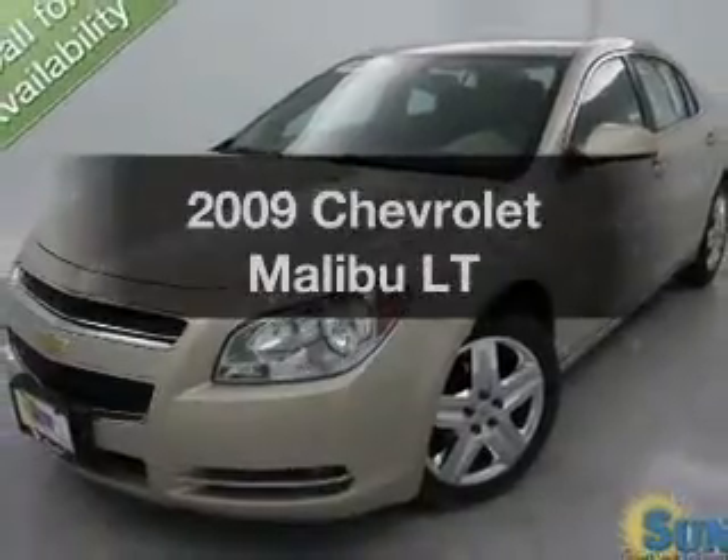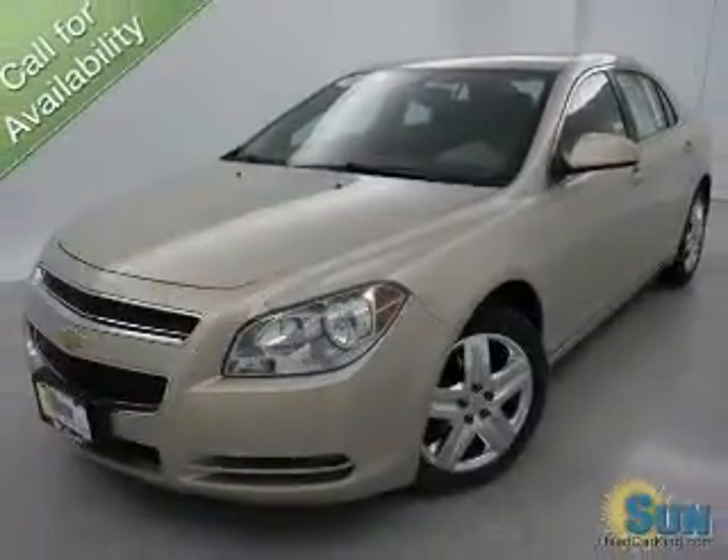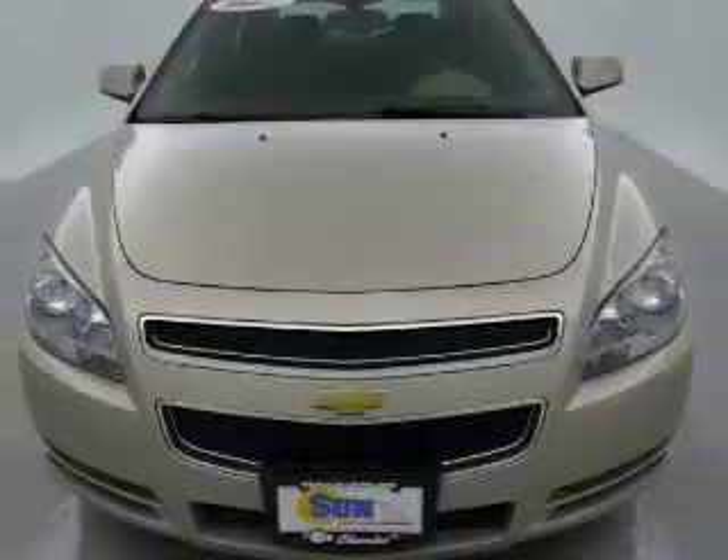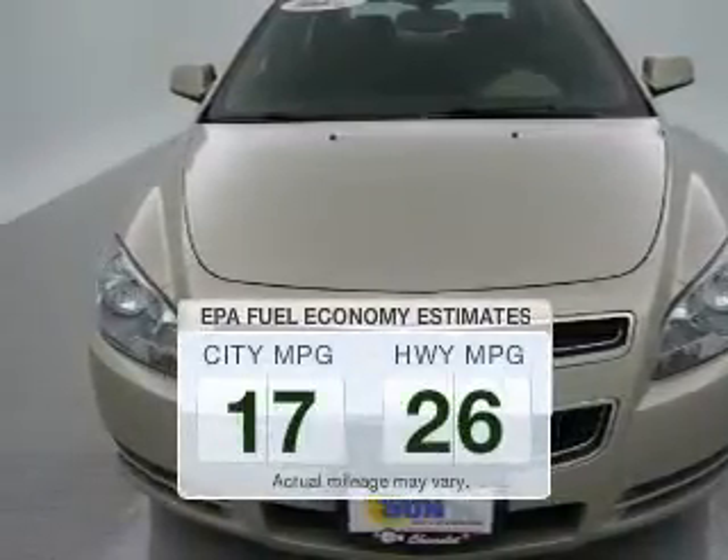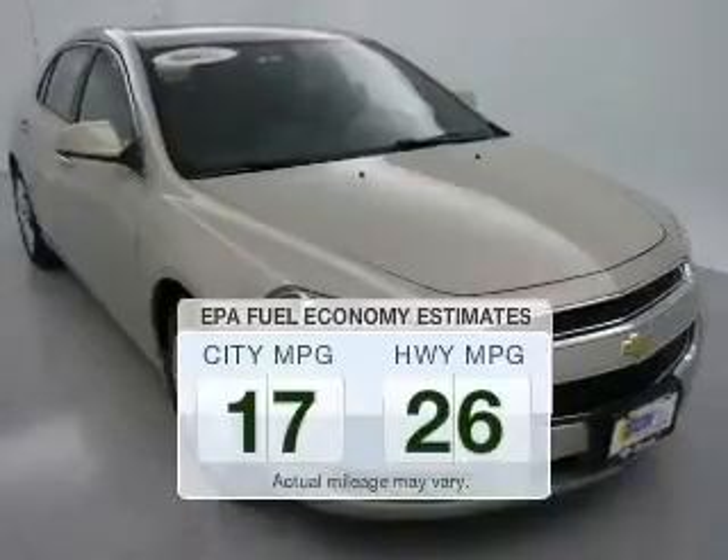Introducing the 2009 Chevrolet Malibu — everything you need under one roof with this great vehicle. Better gas mileage means better long-term driving, and this ride delivers with a great low fuel consumption rate.